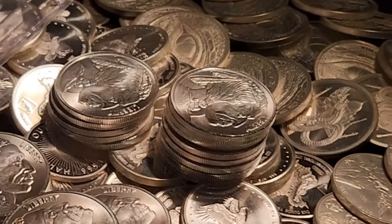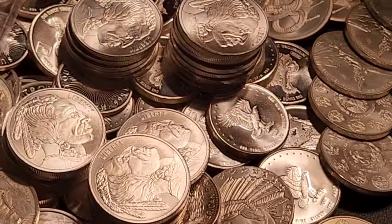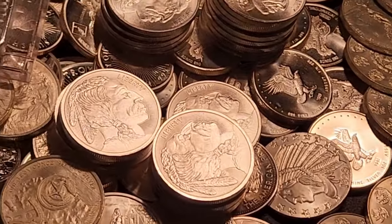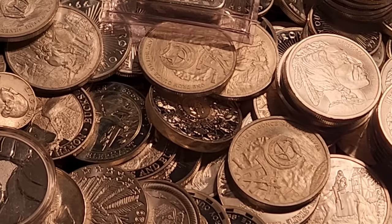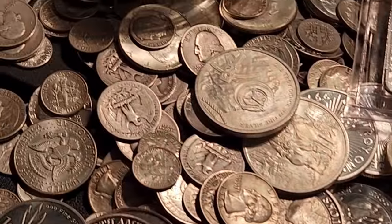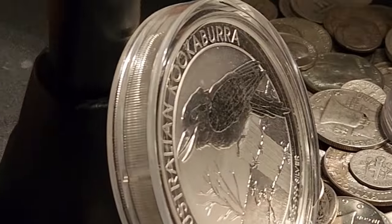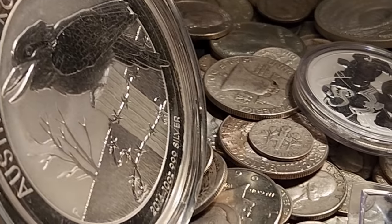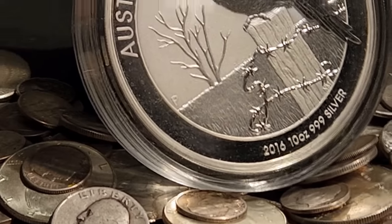There's one thing you can always count on with physical silver — it's always on the move, even if that move is just a few steps in either direction. But the banking situation did have an effect on silver in my town, which I saw firsthand today when I visited my local coin store to buy some constitutional silver. I'll show you guys what I mean and we'll talk to the owner about it.